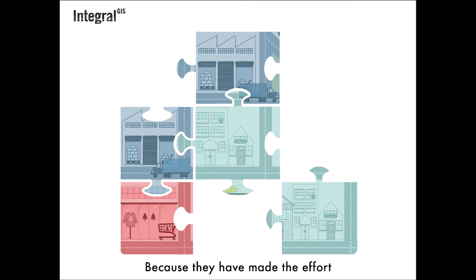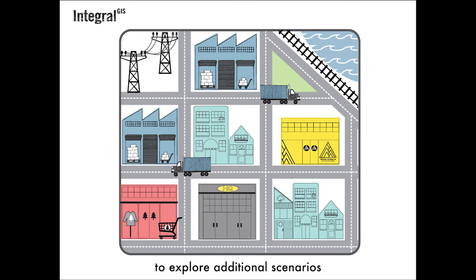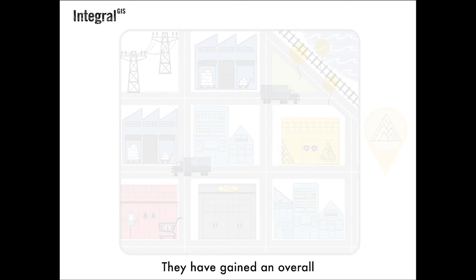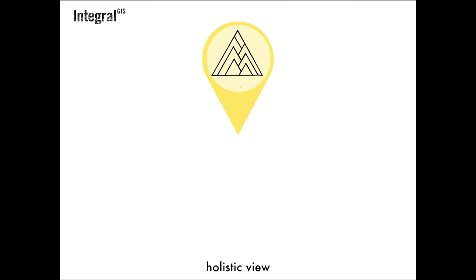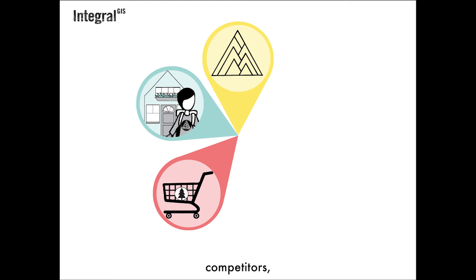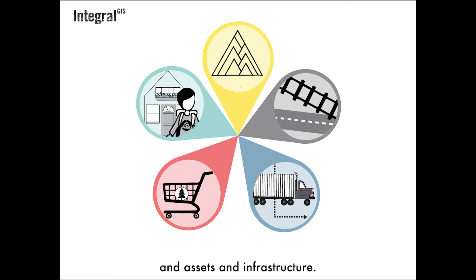Because they have made the effort to put the pieces together, they are better situated to explore additional scenarios for improving their business. They have gained an overall holistic view of customers and members, competitors, supply chain, and assets and infrastructure.